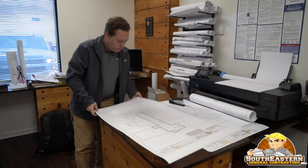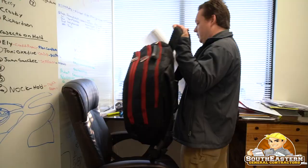We're stopping by the office and picking up Adam. He's currently printing out a set of plans to carry with us. The game plan is to meet an engineer on site for one of the upcoming projects to determine if we can put a basement on that lot or not.